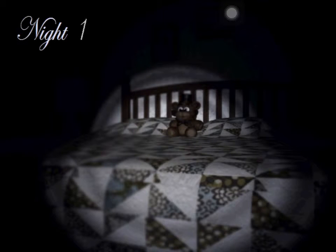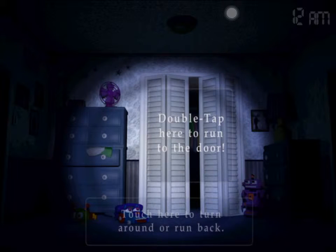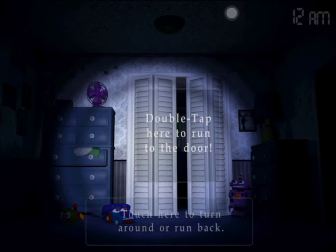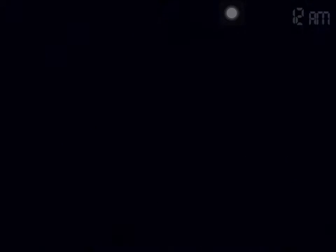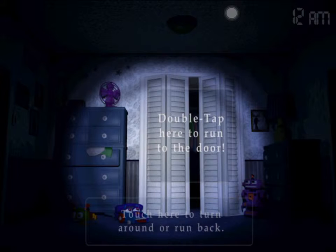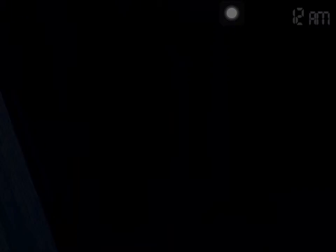Let's start a new game — Night One. So I'm in my bedroom. Double tap here to run to the door, touch here to run back. Flashlight. If you hear breathing, hold the door shut. If you don't hear breathing, use your flashlight.